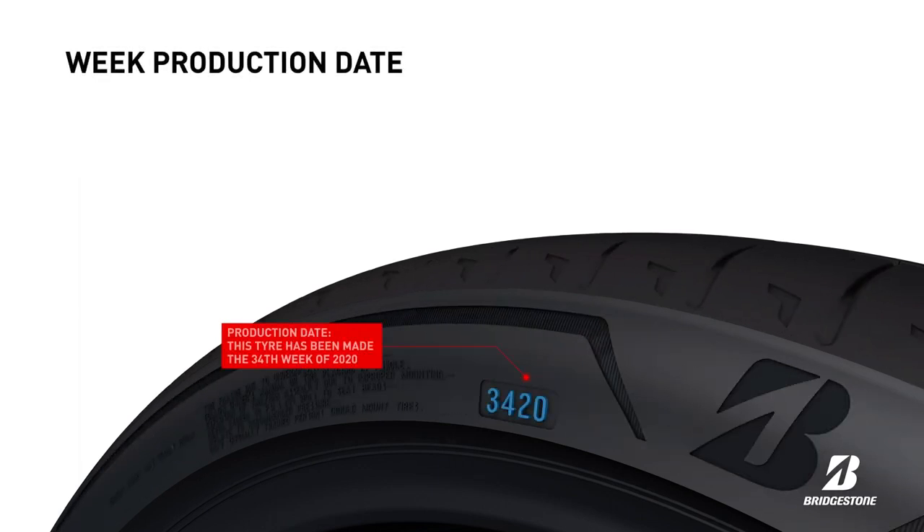The DOT week marking consists of four digits. The first two digits indicate the week the tyre was made, and the last two tell us the year.